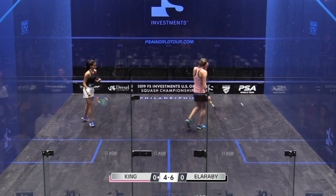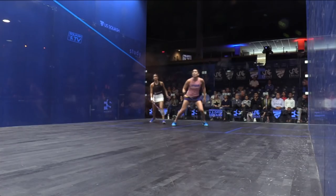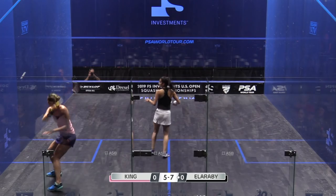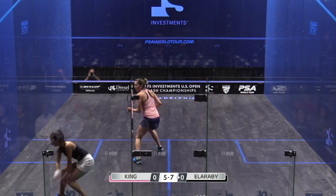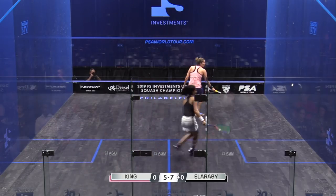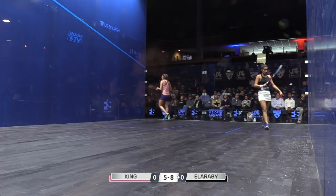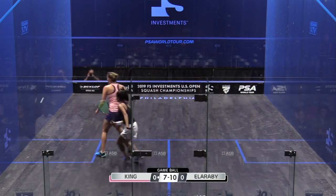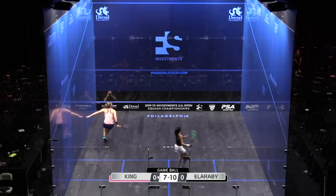That's a great shot from Joel King, slotted away — she's getting back into this game. Do find it amazing the runs of points players get on. What she's done really well here is getting Joel King out of her comfort zone in the middle of the court, really trying to stretch King.